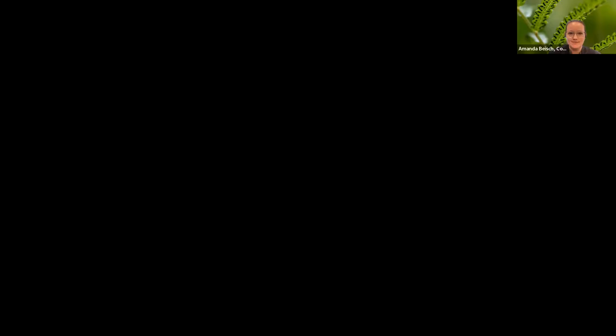Thank you so much, Ben. Now we get to hear about what happened to those cuttings from our nursery manager, Ryan Campbell. Ryan works at NCBG's conservation nursery on the main campus between McBride and Allerton Garden. They work primarily with threatened and endangered plants and some displayed plants for the garden, but a big part of their purpose is to work with these plants for conservation and restoration. One of the most exciting things about the drone program is how quickly the plants can get down to the nursery and be processed for propagation.